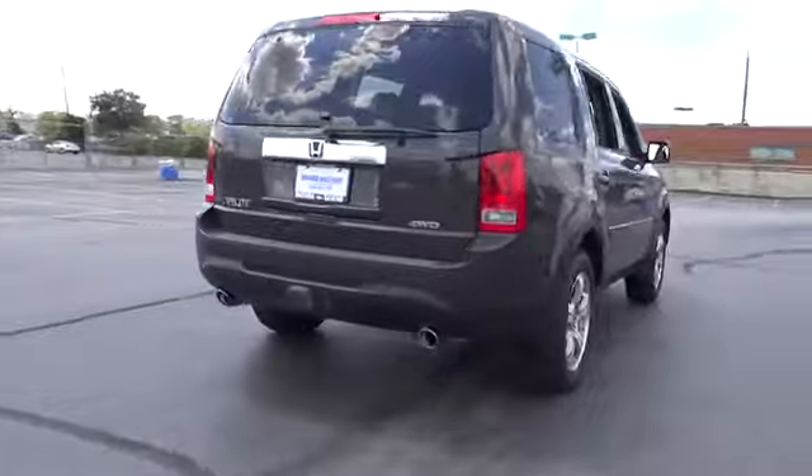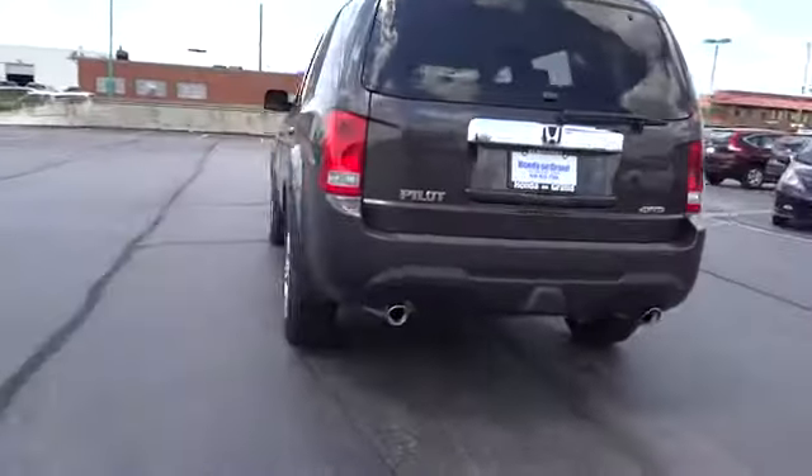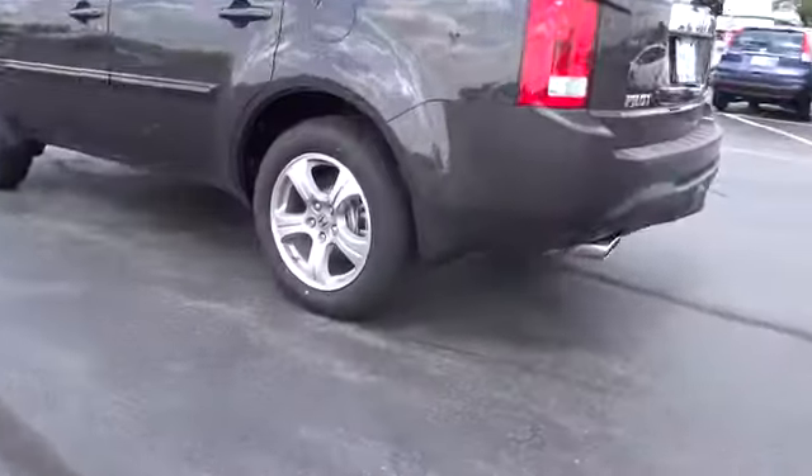Traction control. Anti-lock braking system. Stability control. Steering wheel audio controls.